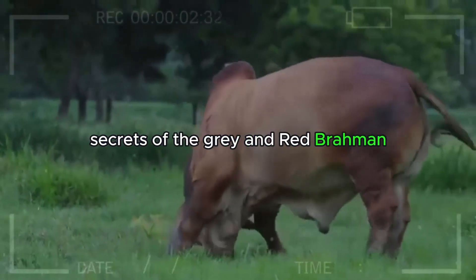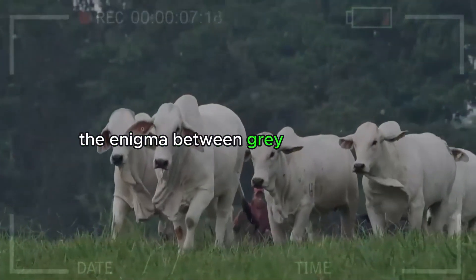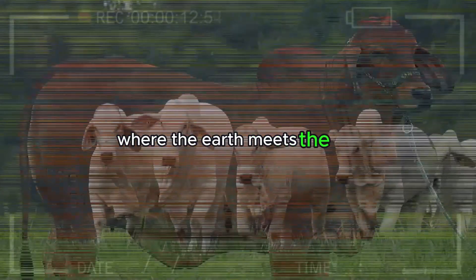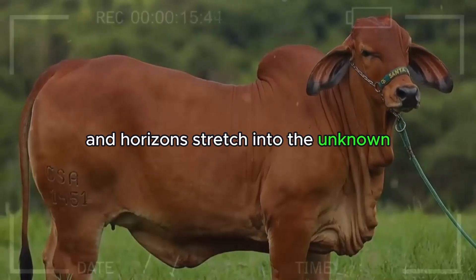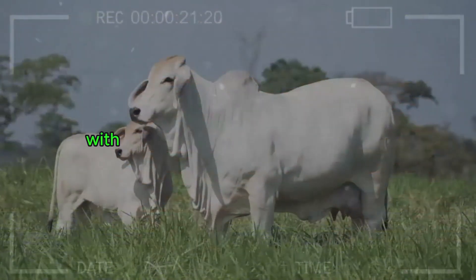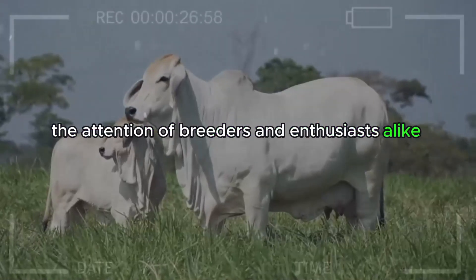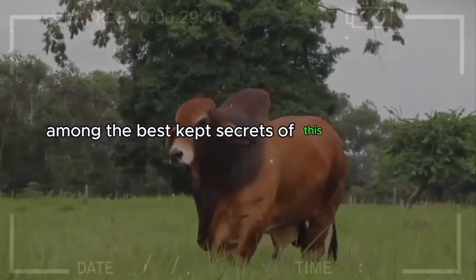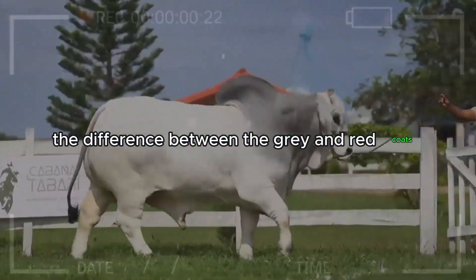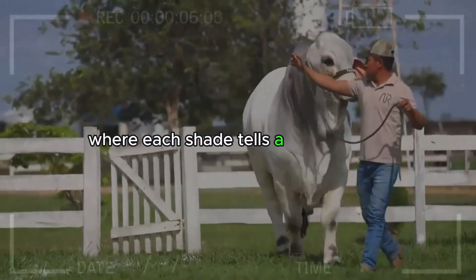Unveiling the secrets of Brahman cattle — the enigma between gray and red coats. In the vast landscapes of livestock farming, where the earth meets the sky and horizons stretch into the unknown, emerges a fascinating enigma: Brahman cattle. This majestic specimen, with its distinctive hump and long ears, has captured the attention of breeders and enthusiasts alike. Among the best-kept secrets of this noble breed, one intriguing mystery stands out: the difference between the gray and red coats. Dive with us into the fascinating world of Brahman, where each shade tells a unique story.